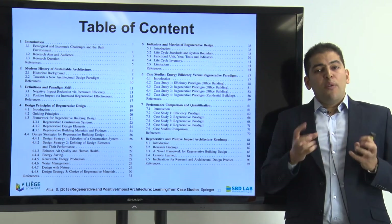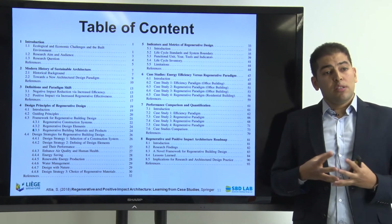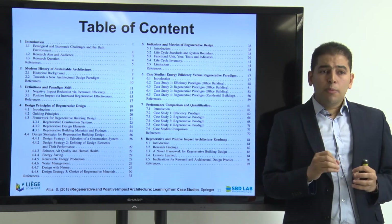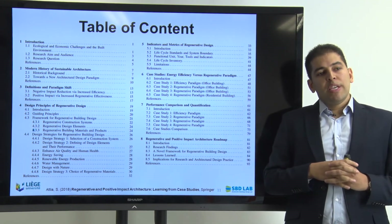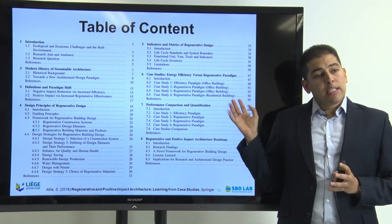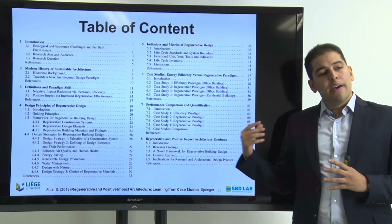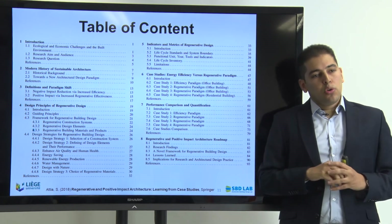Chapter five is looking at the evidence-based side of the design — setting up the most important key indicators related to regenerative design, to be able to assess and evaluate regenerative architecture and regenerative buildings using metrics in a very pragmatic and quantifiable way. Then I go directly into the case studies in chapter six, where we can tap into a lot of learned lessons. We have four case studies — three office buildings and one residential building — diversifying between commercial and residential use.